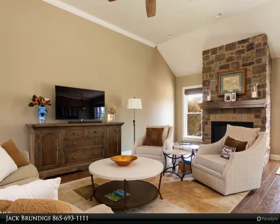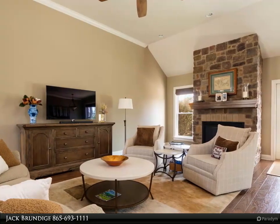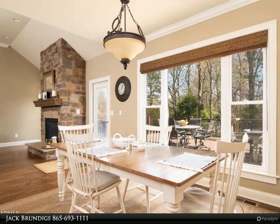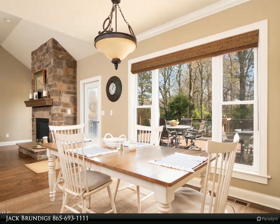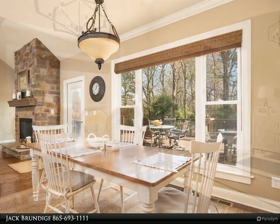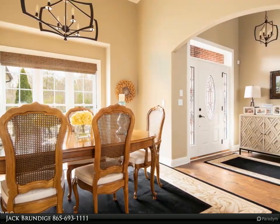The main level has three bedrooms, including a huge owner suite, three full baths, great room, formal dining room, kitchen, breakfast room, and laundry. Five-inch hardwood planks throughout the main level with tile in bathrooms. There is no carpet in this home.